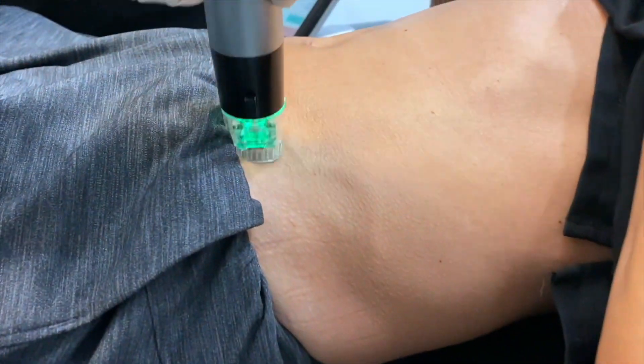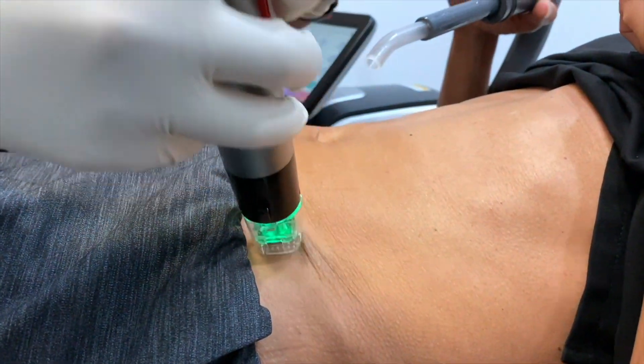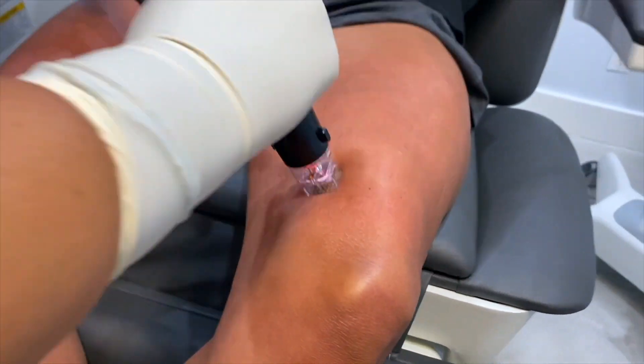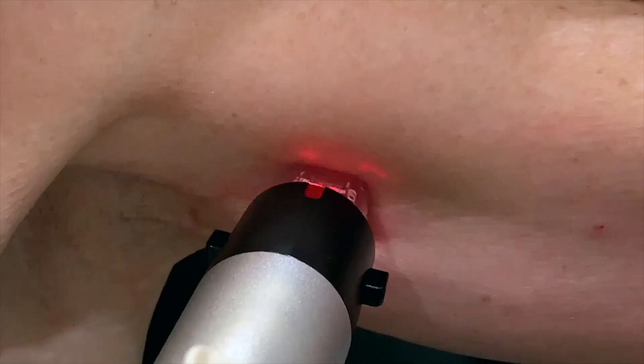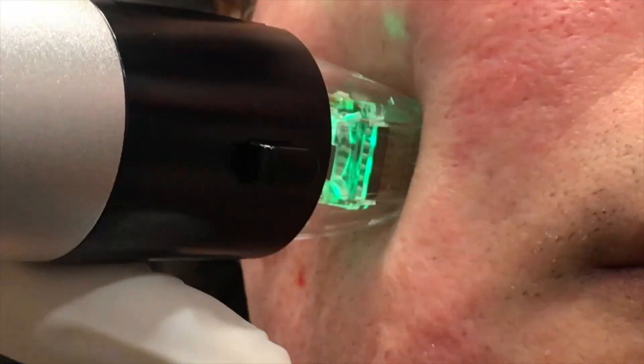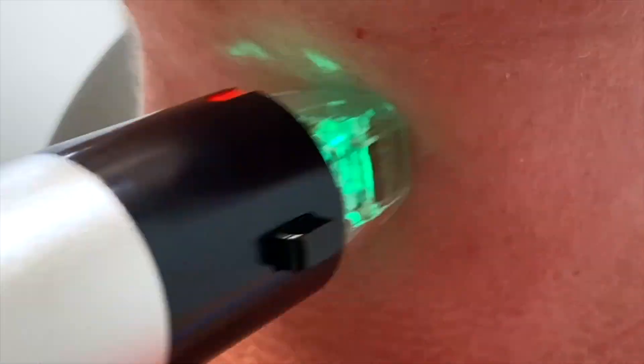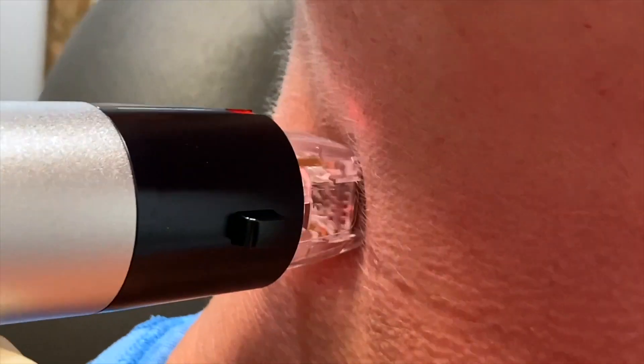Now I'm going to show you the versatility of using the Genius body tip. Here we're doing it on the abdomen, and next we're doing it on the inner knee aspect as well as the medial aspect of the arm. We also treat a lot of acne scar patients here, particularly patients of color, and then we also treat the submental area, the jawline, and the jowl area.